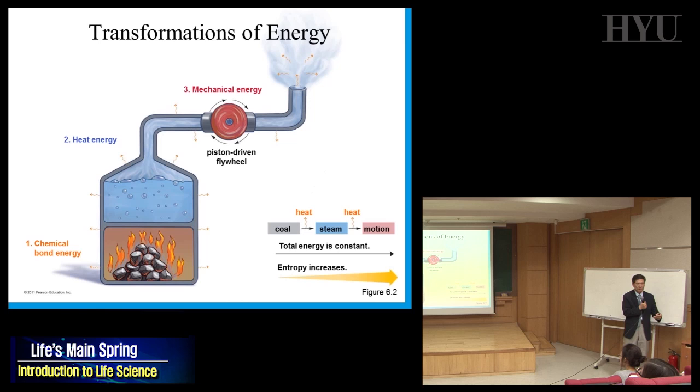For example, you burn charcoal. That's a chemical reaction — combining with oxygen, oxidizing. The chemical energy from the charcoal heats up water, which produces steam that can turn something mechanical. But a lot of energy is lost as heat in the process. That's how energy transfer goes — from coal to steam to motion — and entropy is increasing along the way.